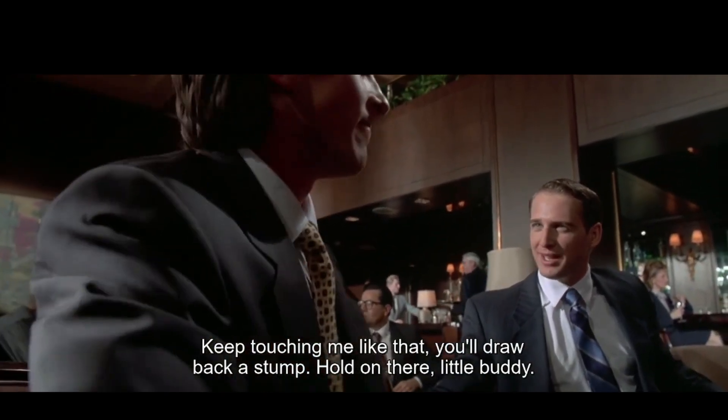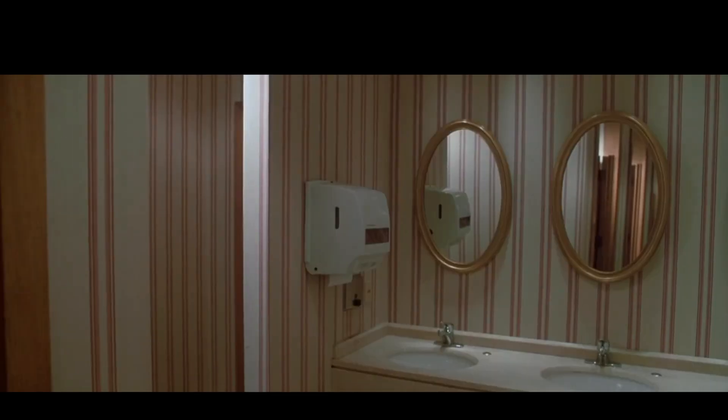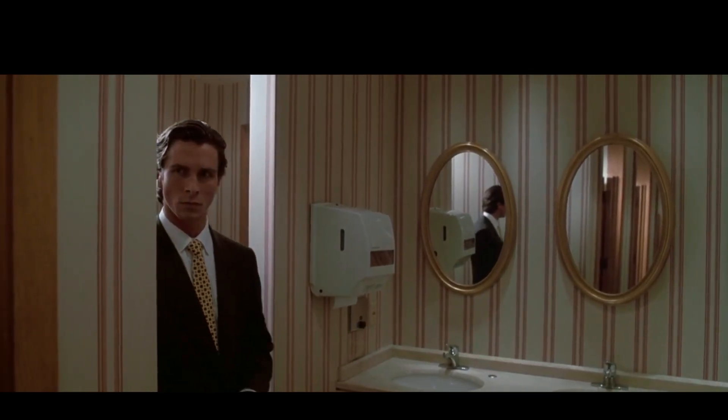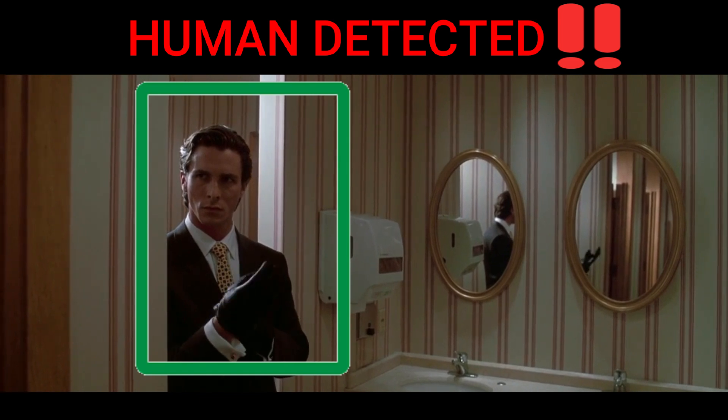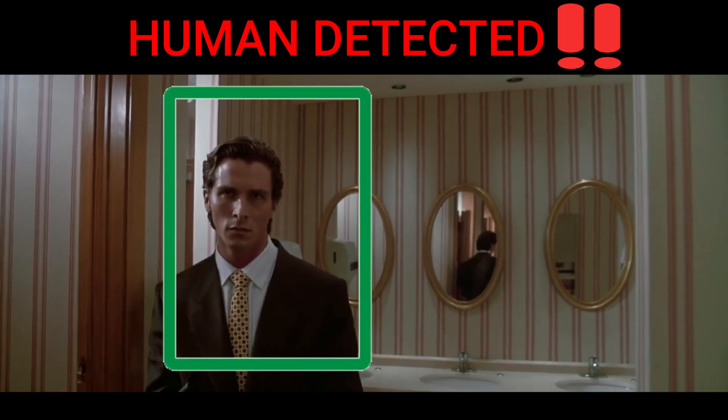Hello. A couple weeks ago I bought a new laptop, IdeaPad Slim 5. But I noticed that an infrared light on top of the bezel is constantly turning on and off. This light belongs to the time-of-flight sensors for detecting human presence.